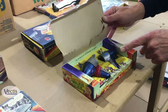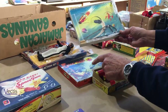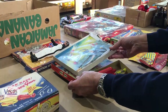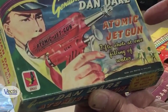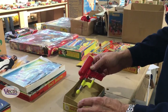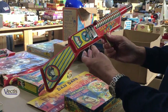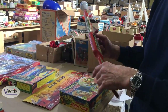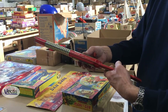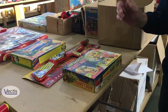Space guns. A rare Dan Dare walkie talkie — I've not seen that colour before. A space shooting game. And this one here is just a water pistol but they've given it the more exotic title of Atomic Jet Gun, and that does a lot for the value. This one was produced for Marks and Spencer — a Dan Dare item — and I'm told it sold out very quickly because of the popularity, and as a result it's become very rare.